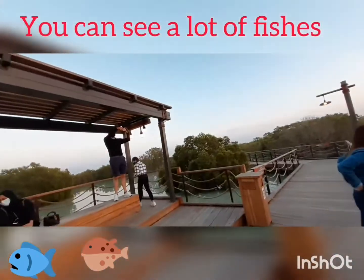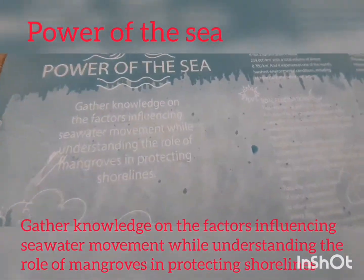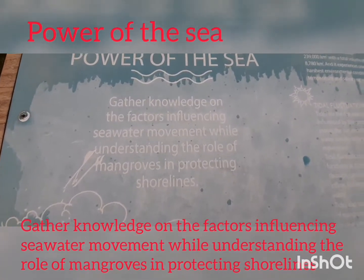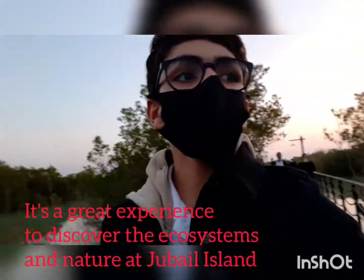Here we've got another terrace, here we've got the power of the sea, and here we've got gathered knowledge on the factors influencing seawater movement while understanding the role of mangroves in protecting shorelines. It's actually great to discover the nature and ecosystems and the sea here in Jubail Island.